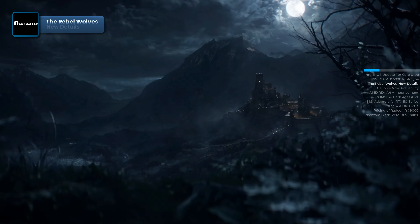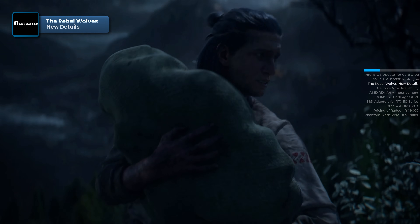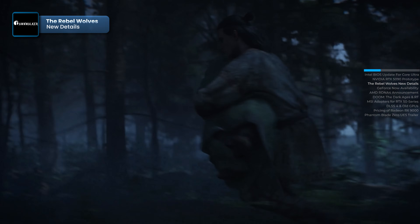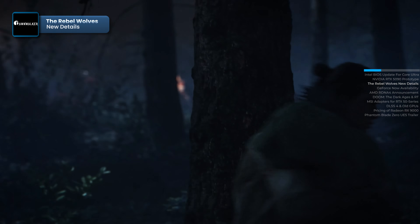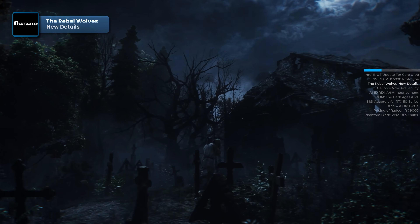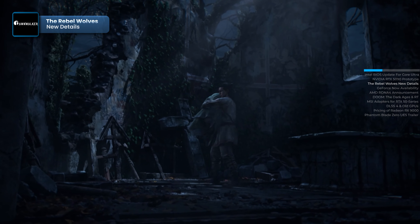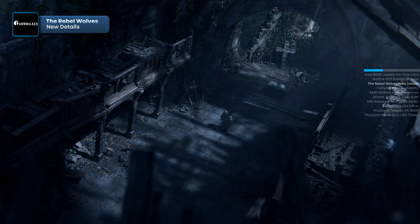The Rebel Wolves Studio, founded by former CD Projekt Red developers, has provided further details about their upcoming RPG, The Blood of Dawnwalker. This RPG will feature a protagonist capable of forming romantic relationships, similar to The Witcher 3. However, specific characters involved and the impact of these relationships on the storyline have not yet been disclosed. Additionally, the magic system in The Blood of Dawnwalker will differ from traditional fantasy RPGs. The game will feature rare, dark, and occult magic, focusing on rituals, protective amulets, and mind manipulation, rather than flashy fire and lightning spells.